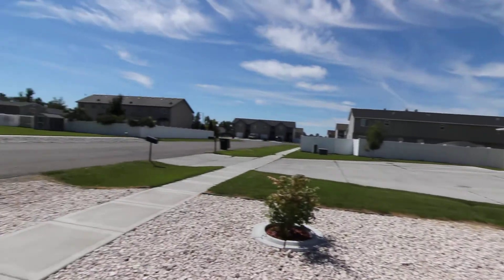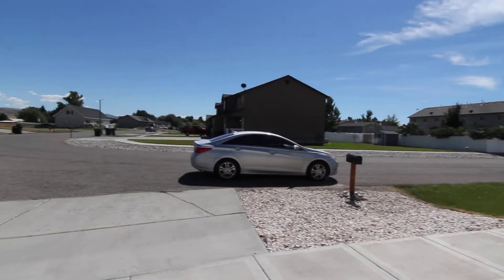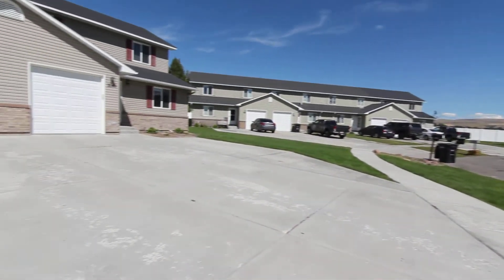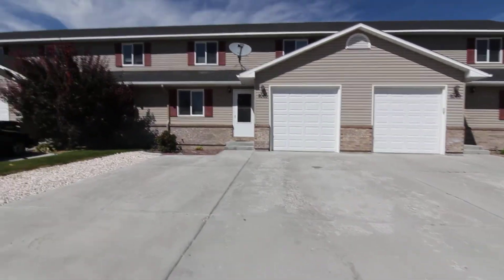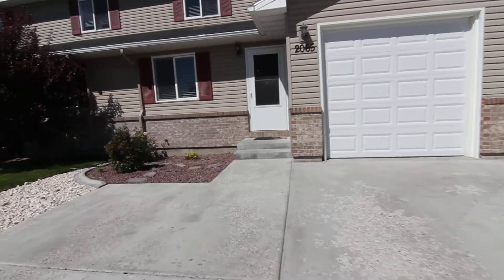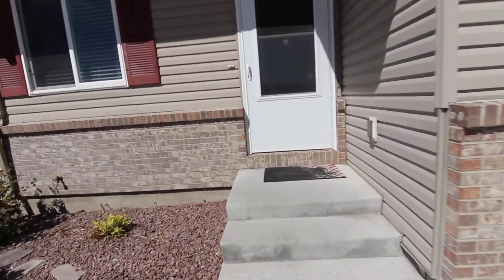I'll have a quick look around here. As you can see, it does have an attached single-car garage. Head inside and have a look.